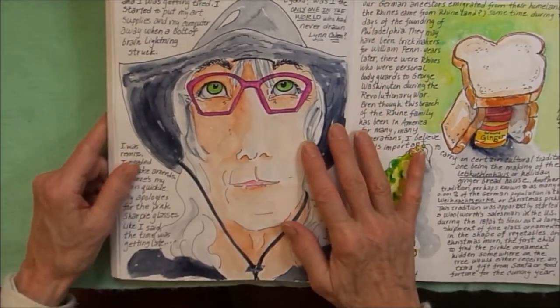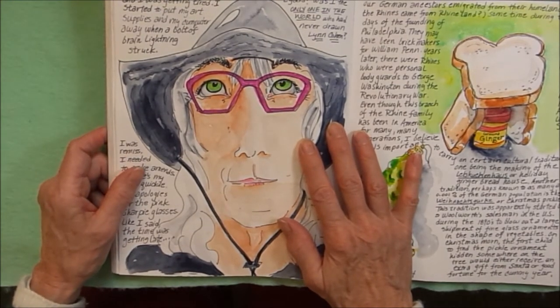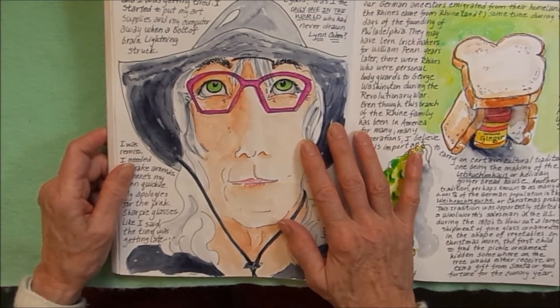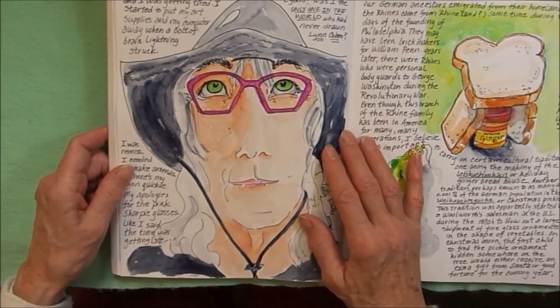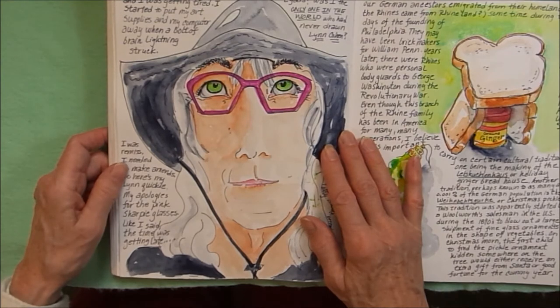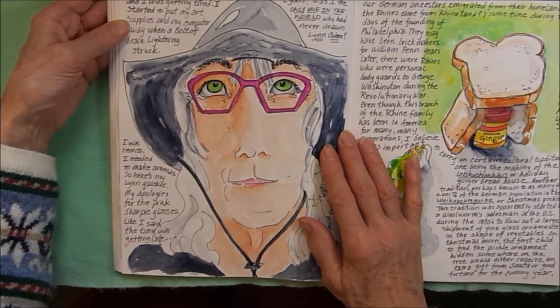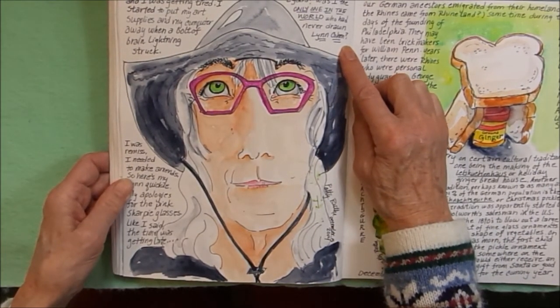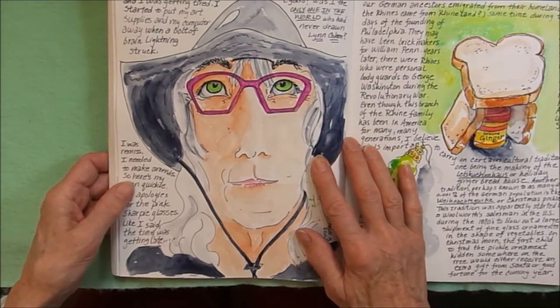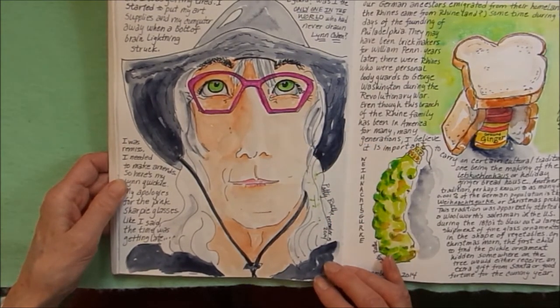This was a little fun with Sketchbook School student Lynn Cohen. I can't remember why, but everybody was drawing portraits of Lynn and pasting them on the Sketchbook School Facebook page. Then it was late when I was getting ready for bed, and it dawned on me that I was the only one in the world who had never drawn Lynn Cohen. So I got out the sketchbook and drew a quick sketch of Lynn Cohen.